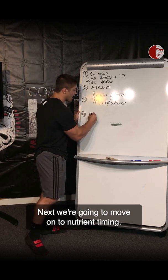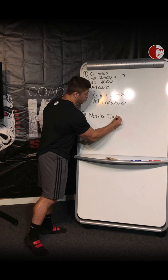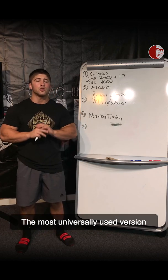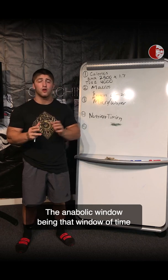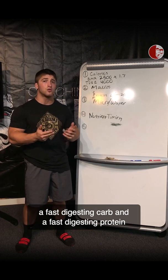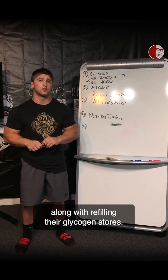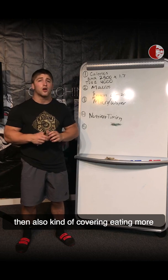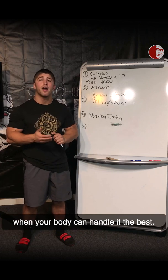Next, we're going to move on to nutrient timing. The most universally used version is the anabolic window — that window of time 30 to 45 minutes post-workout where people eat a fast-digesting carb and a fast-digesting protein to take advantage of muscle protein synthesis and refill glycogen stores. There's also fasting, which will be covered in another video, and the concept of eating more carbohydrate-dense foods within three hours post-exercise, when your body can handle them best.